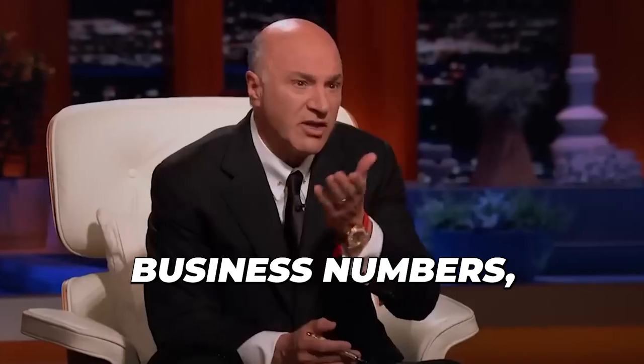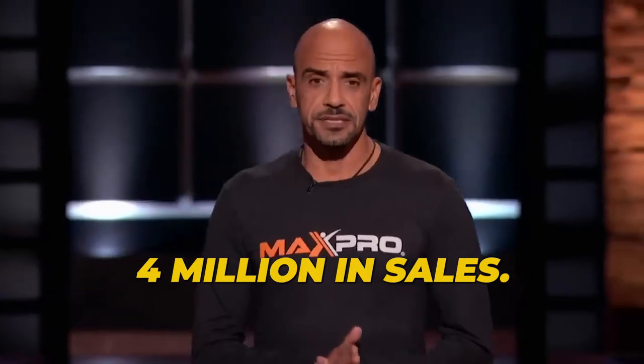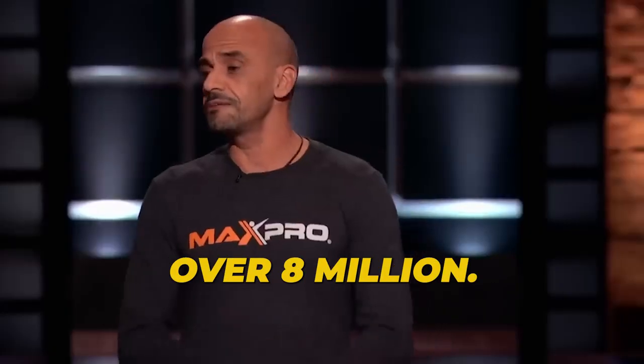Meanwhile, Kevin was all about the business numbers. "What did you do last year in sales?" "4 million in sales." "Whoa! What have you done so far this year?" "Over 8 million." "Wow."